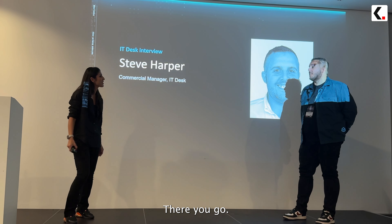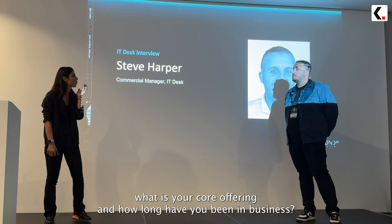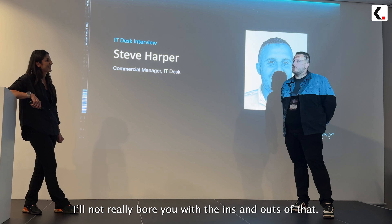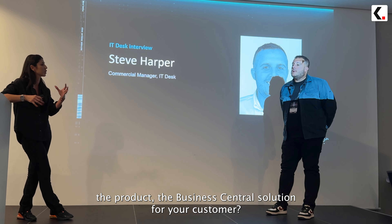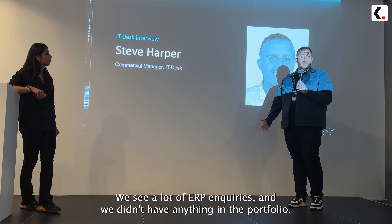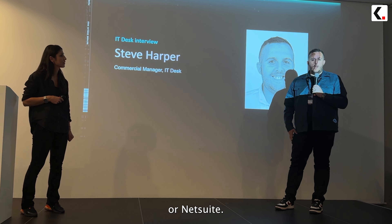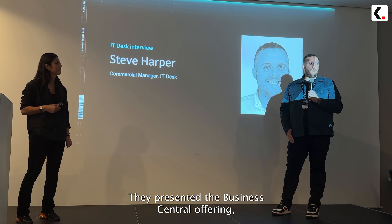I'll bring Steve Harper from IT Desk to share his experience piloting Business Central. Tell us a little bit about what your core offering is and how long you've been in business. IT Desk — we've been around 18 years and the core offering is pretty much what everybody in this room does. What prompted you to choose Dynamics, and specifically the Business Central solution, for your customers?